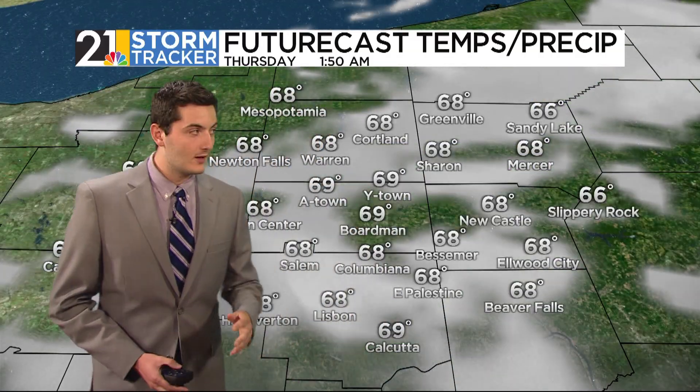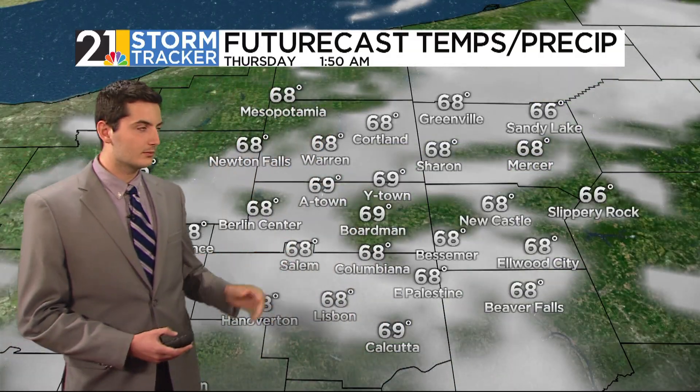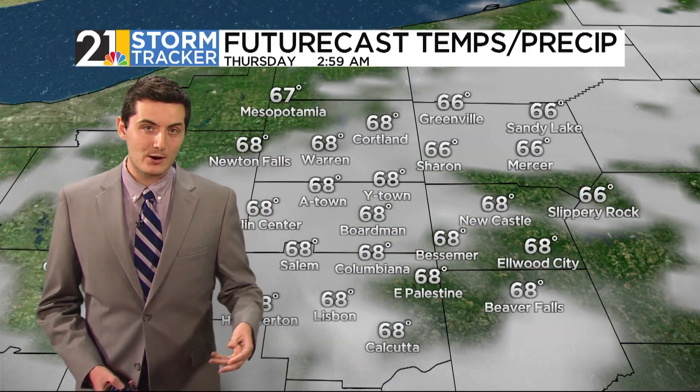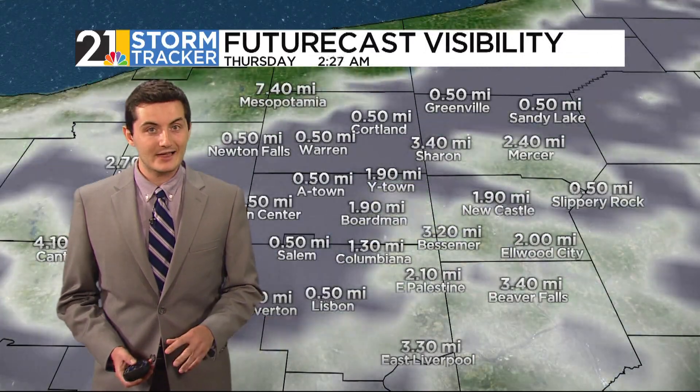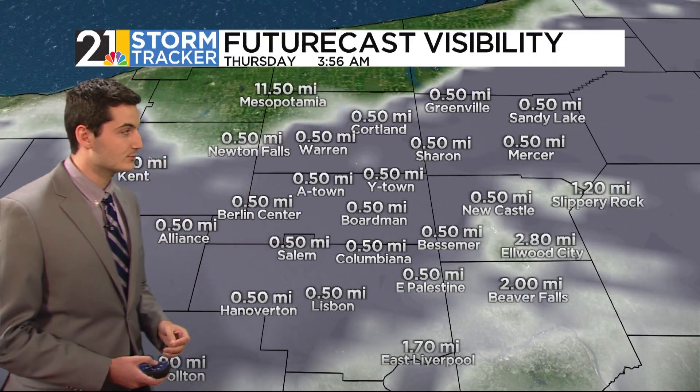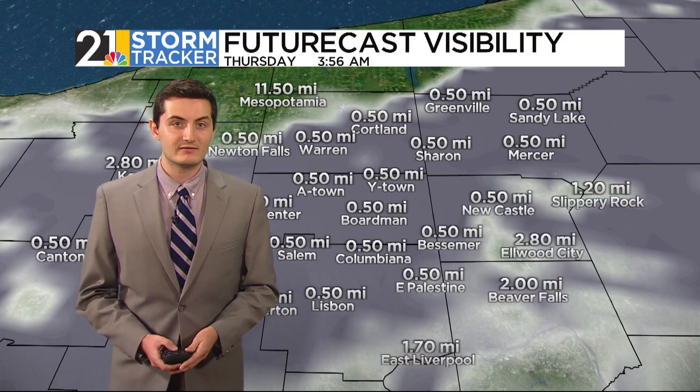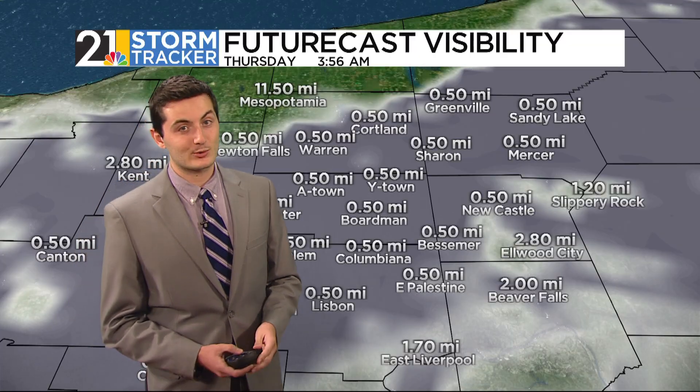Now let's talk about what the weather is going to look like for this event. Cloud-wise, we're going to be OK after rain moves out of the area Wednesday afternoon. You can tell on the future cast though, something starts to bubble up around midnight — a little bit past midnight. And it's not clouds, but fog — very low-level clouds moving through. So once we get towards 2, 3, 4 AM, it is going to be very challenging to see any of the meteors from the Perseid Meteor Shower.